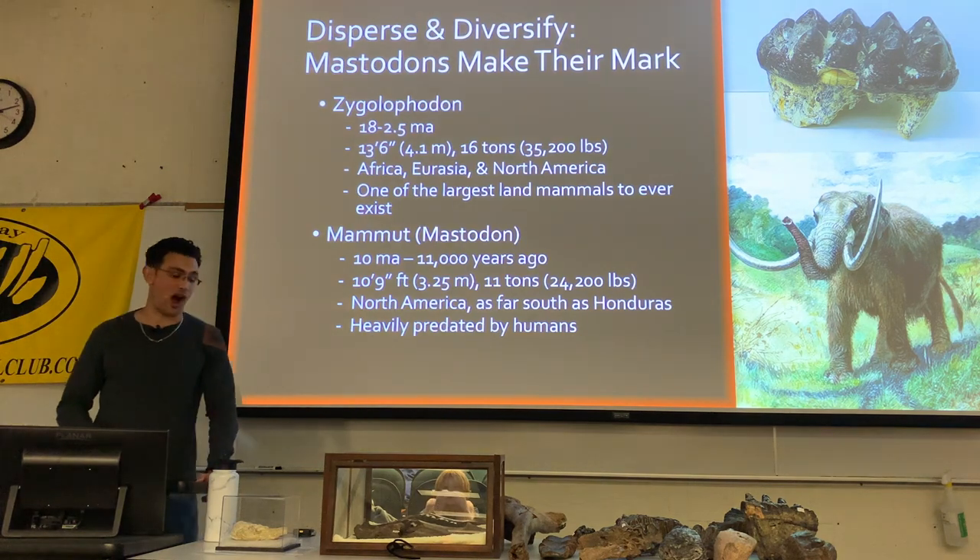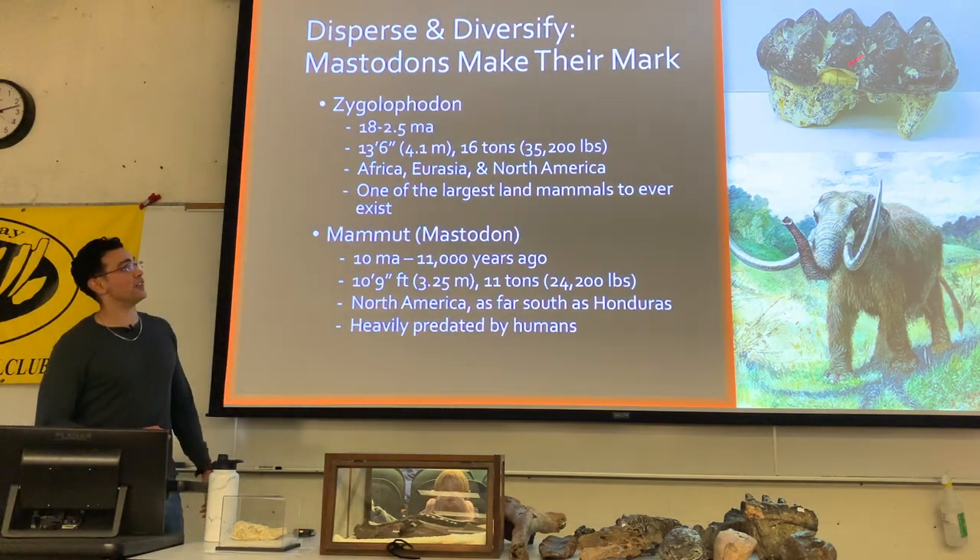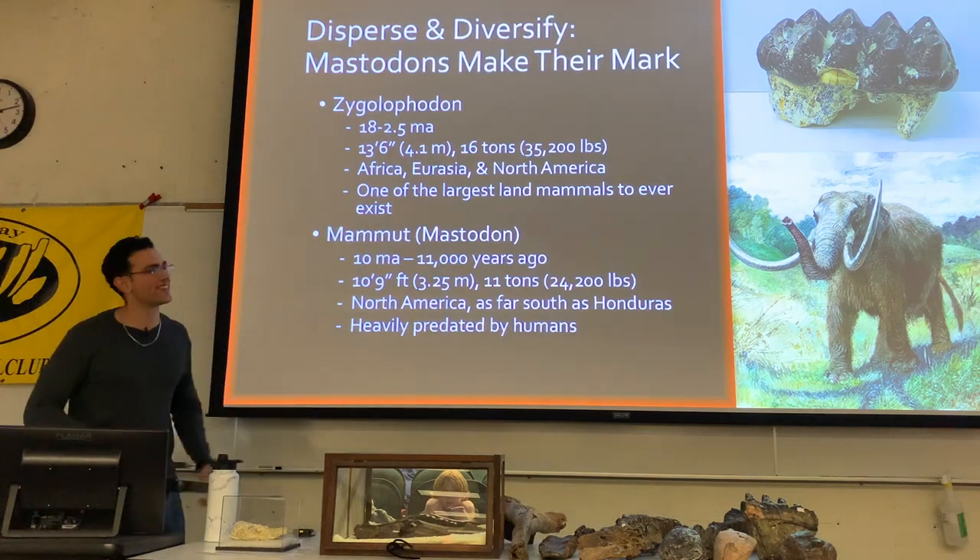Mastodons are of course a very popular proboscidean — and pretty common here in Florida. People find a lot of mastodon teeth. In fact, we have a mastodon jaw right here.